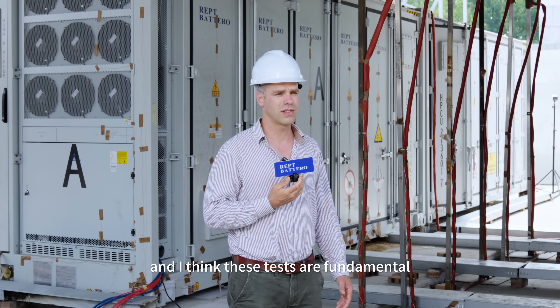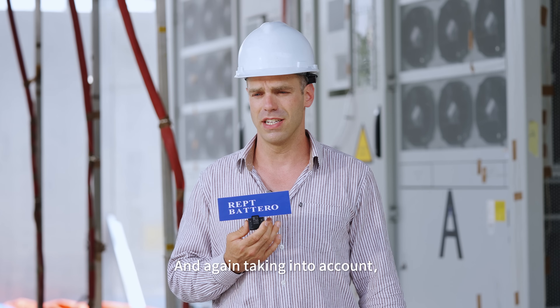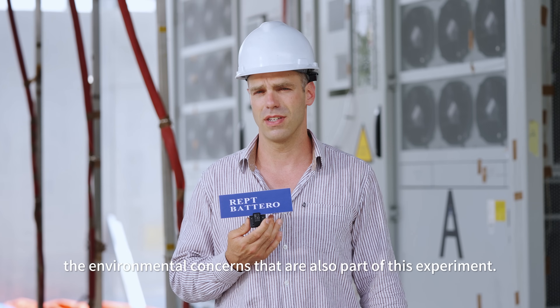I think China is leading the way in battery safety, and I think these tests are fundamental to show that batteries can be used in a safe manner, again taking into account the environmental concerns that are also part of this.